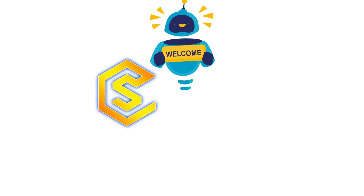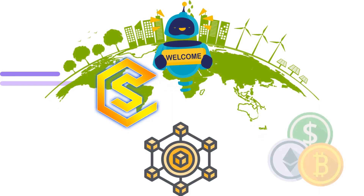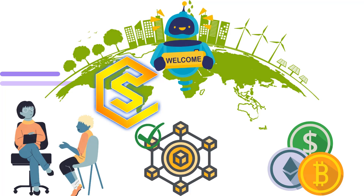Welcome to Crypto Scholar, where we dive into the latest trends and developments in the world of blockchain and cryptocurrency. Today, we're going to be talking about the role of blockchain technology in supply chain management.